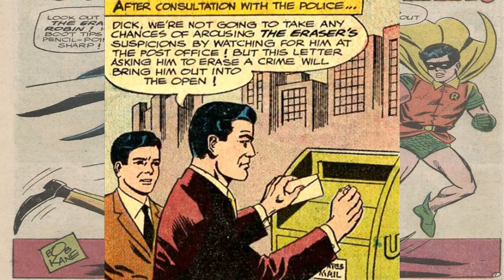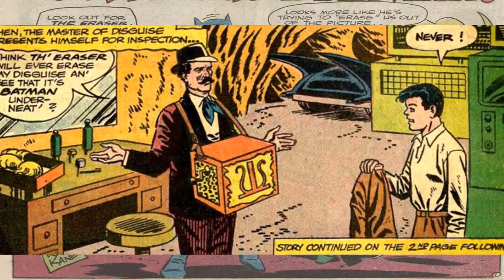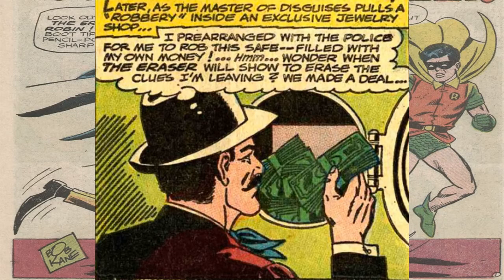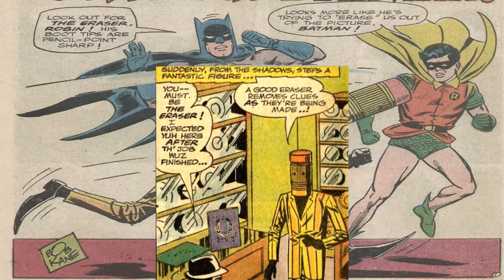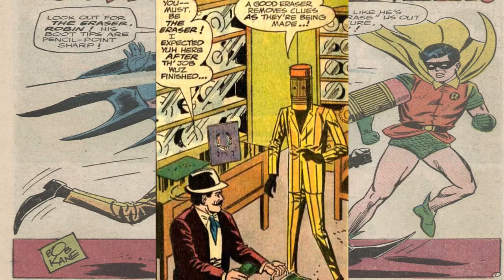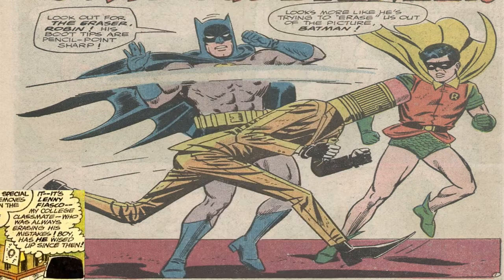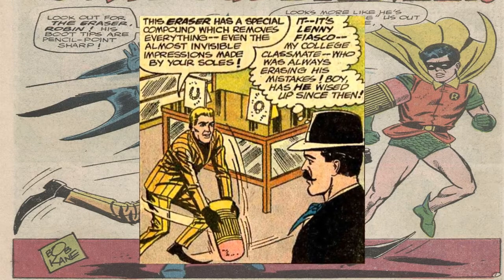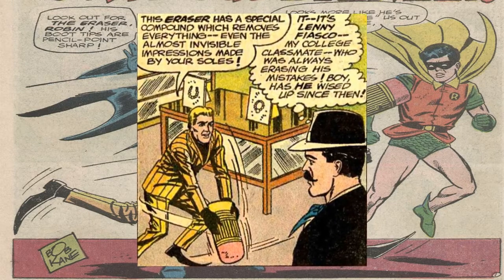So in order to interrogate the Eraser, Batman sends a letter to his P.O. box — yes, he has a P.O. box apparently — and then proceeded to disguise himself to lure him in and avoid suspicion. A disguised Batman then proceeded to rob a bank, which is actually his own money, so he's pretending to do a crime. The Eraser pops out of the shadows and tells the disguised Batman that the way he operates is that he erases the clues as they're being made, using a compound on the top of his head that removes evidence easily. Bruce then notices that the Eraser is Lenny Fiasco.